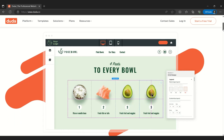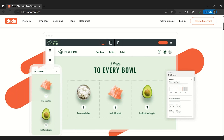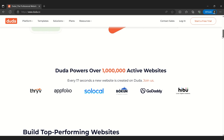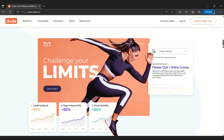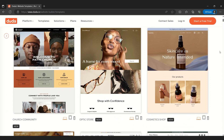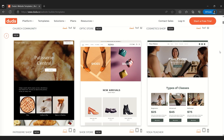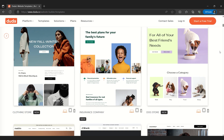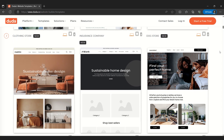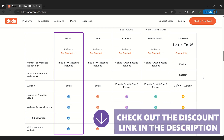Coming in at number 9 is Duda. Duda has a pretty steep learning curve, but it is well worth taking the time to learn how everything works because there is a lot that you can do with it. It's a visual builder for independent professionals and agencies, and lets you fully customize every aspect of your website's visual appearance. Its learning curve is much steeper than other website builders and it's much more expensive, but even on the cheapest plan you get every basic and advanced feature, so it's still worth checking out.